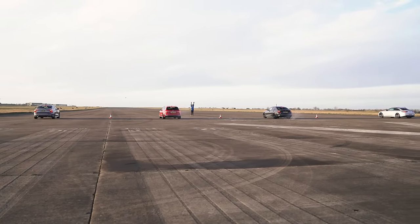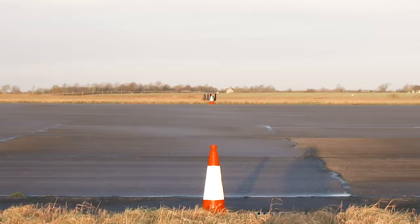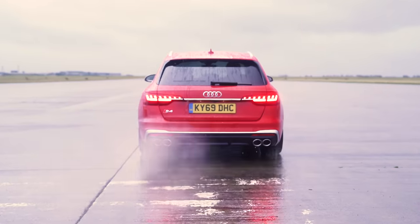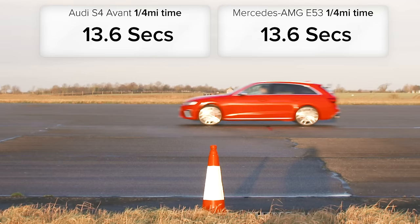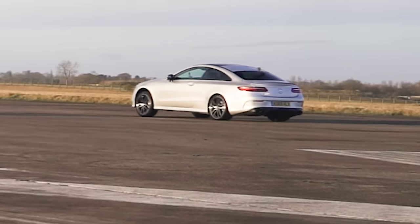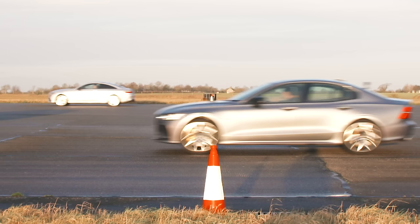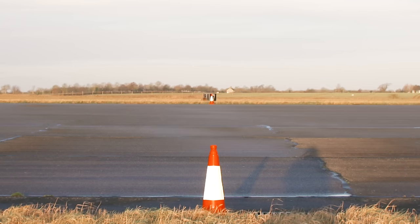So what exactly happened? Well, the M340i demolished the other cars, completing the standing quarter-mile in 12.7 seconds. Meanwhile, the Audi S4 and Mercedes-AMG E53 both took 13.6 seconds, though the Audi was ahead by a nose thanks to the fact it got a great launch, while the Mercedes appeared to bog down off the line. Still, the AMG managed to beat the Volvo S60 Polestar, which did the standing quarter-mile in 13.8 seconds — which, to be fair, isn't a terrible time.